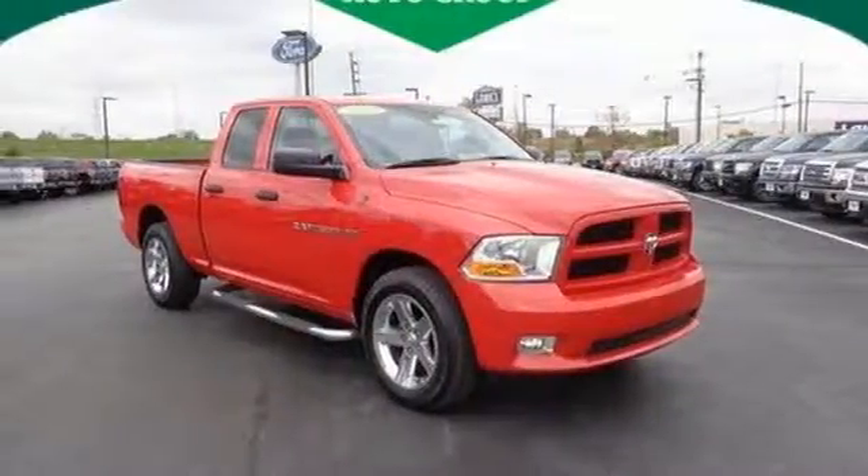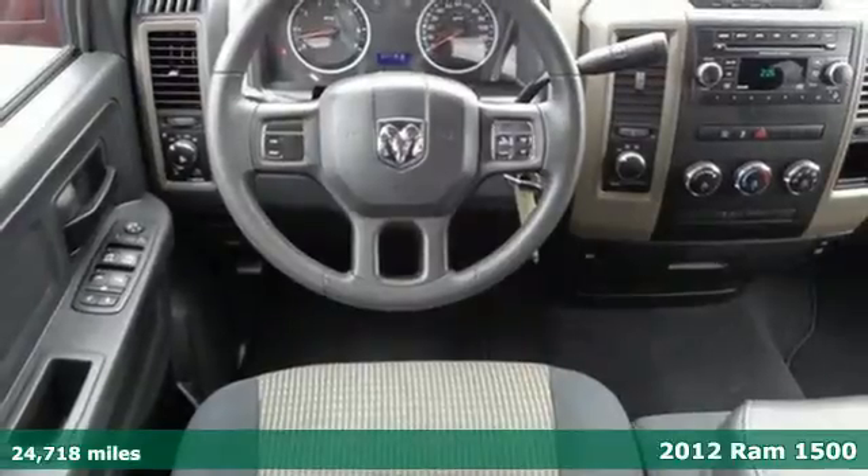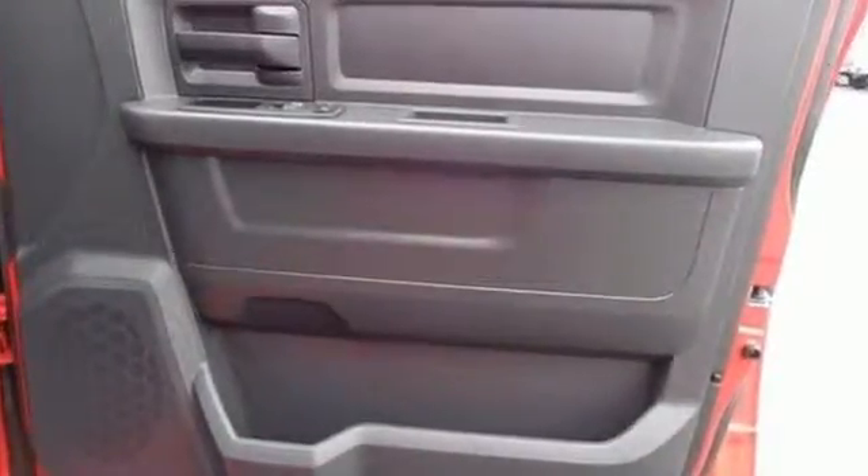Here's a 2012 Ram 1500. Value, versatility, and convenience come standard in this rock-solid pickup. Some of its many features include air conditioning, a tilt steering wheel, an AM-FM stereo, and fully automatic headlights.